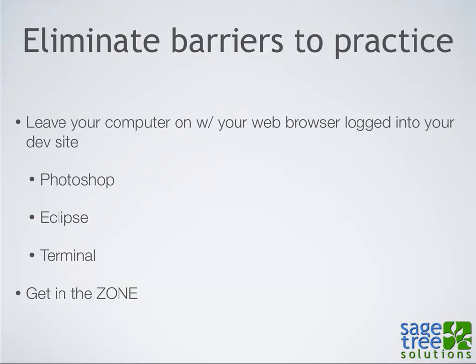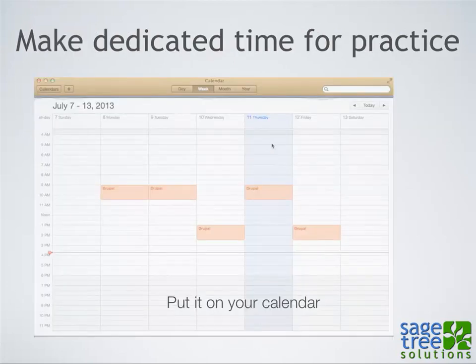The next principle is Eliminate Barriers to Practice. That means leaving your computer on and ready so when you sit down, you can just jump into it. Part of that is making dedicated time for practice — putting it on your schedule. When it's on your schedule, you've made that commitment: this is important enough to dedicate time to learning this new skill. Everybody's busy — we have family, work, some of us have kids. When you put it on the schedule, you've made time for this learning.